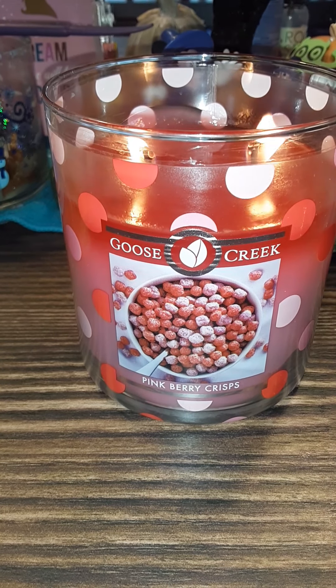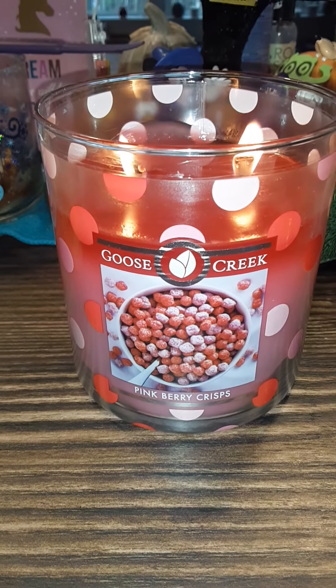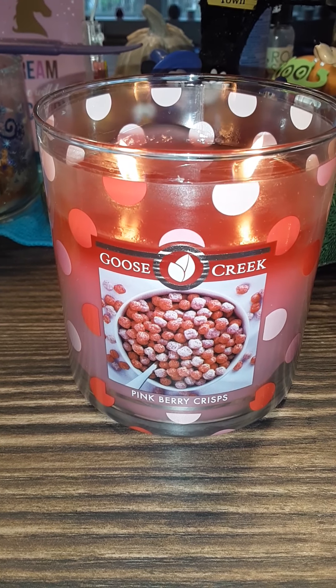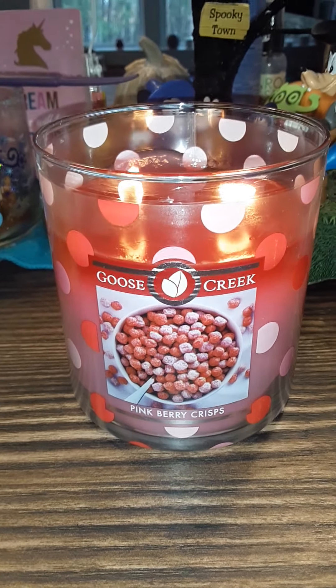I might be missing a cookie in there, but check them out. The marshmallow cookie — I ordered the marshmallow cookie, I ordered the chocolate chip, the reindeer cookie, and one other cookie I can't remember right now.